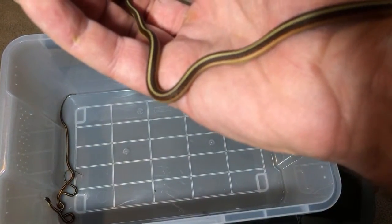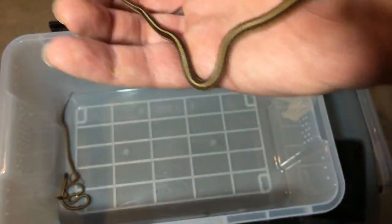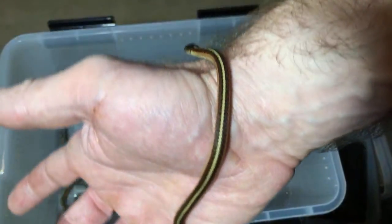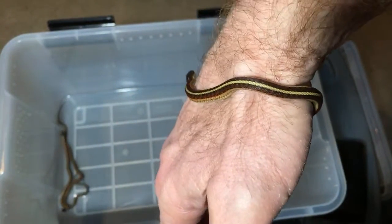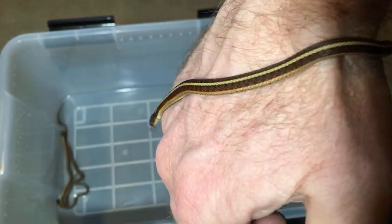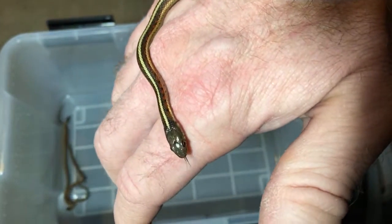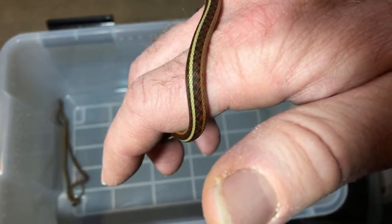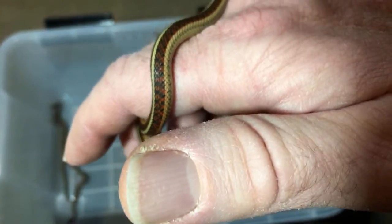Last question — Flame the crested gecko: would you recommend morning geckos as good beginner pets? Not if you want to handle them. If you're fine with setting up a bioactive display for them and just watching them, then sure. But if you'd rather have something you can handle, I would more highly recommend something like a crested gecko or maybe a leopard gecko. I appreciate everybody joining in — have a great day.